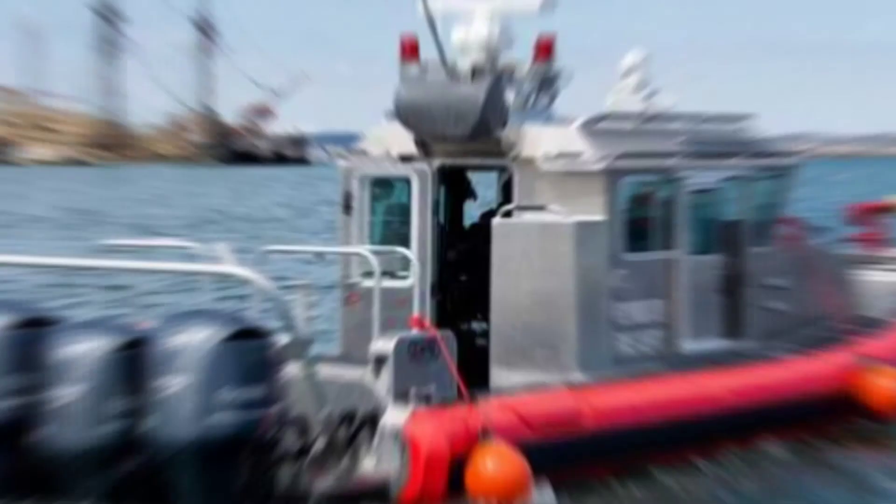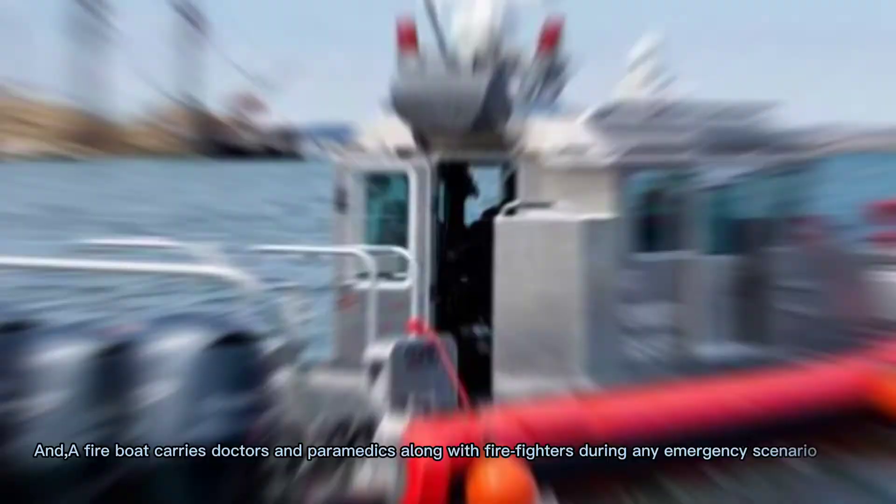So there are many kinds of boats like this, and they come in different designs. Did you know fireboats are also used to thaw and cut into ice during winter months? A fireboat also carries doctors and paramedics along with firefighters during any emergency scenario.